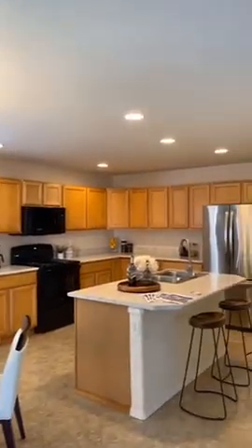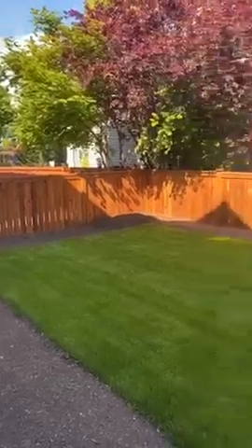2,500 square feet, and it does have a two-car garage and a fully fenced backyard.